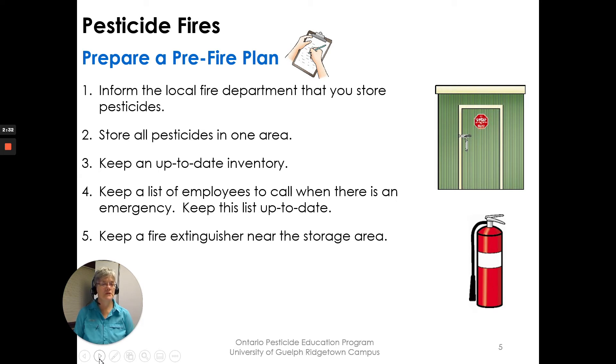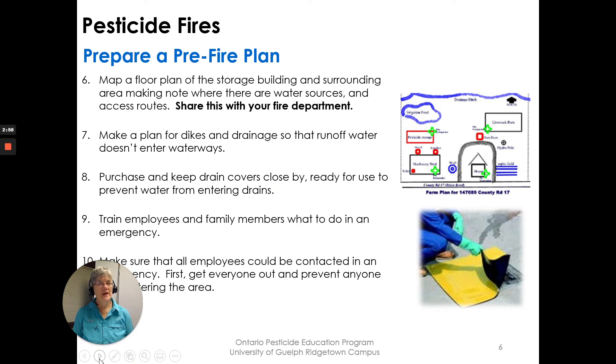Have those phone numbers in your cell phone and a telephone tree so everyone knows when danger is happening on the farm. Keep a fire extinguisher near the storage area — there may be a small fire you can put out yourself. Map a floor plan of the storage building and the surrounding area, noting water sources and access routes, and share that with your fire department so when they arrive they know where things are.